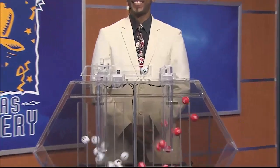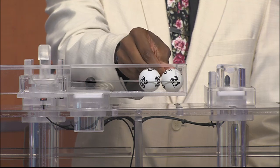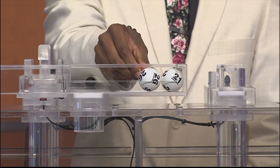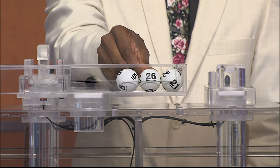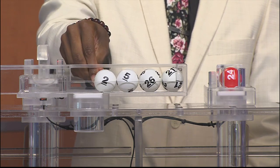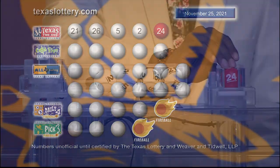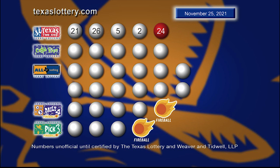Tonight's Texas Two-Step jackpot is $200,000 and the winning numbers are 21, 26, 5, and 2 with the bonus ball of 24. Those winning Texas Two-Step numbers are 21, 26, 5, 2 with tonight's bonus ball 24.